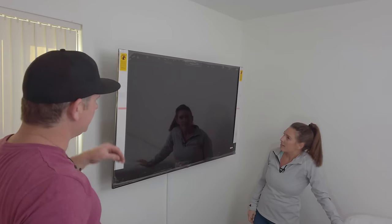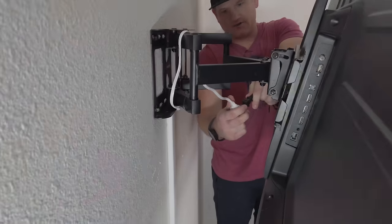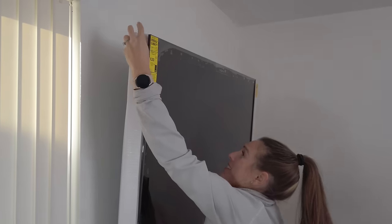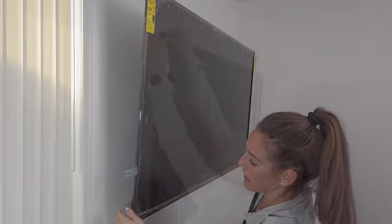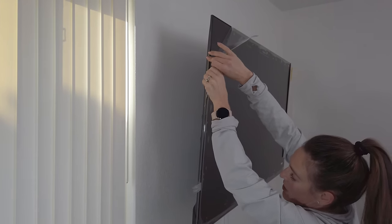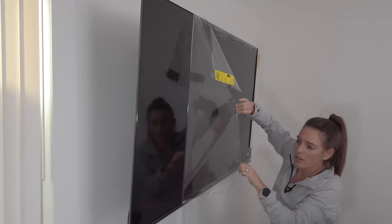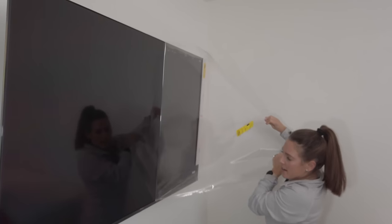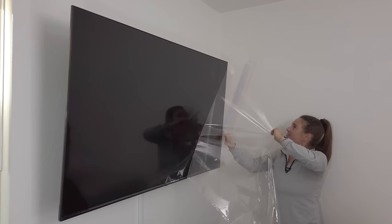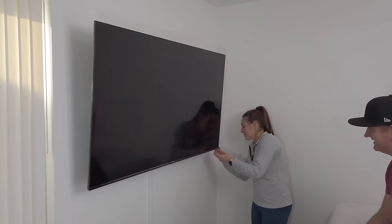Now all we have to do is put it up on the wall. Look at how nice and smooth that was — pretty easy! That's a good size TV for this room. It's solid. There's plenty of plastic to peel off, and of course we need to secure the mount. Let's plug it in.